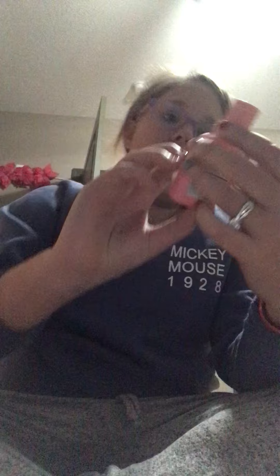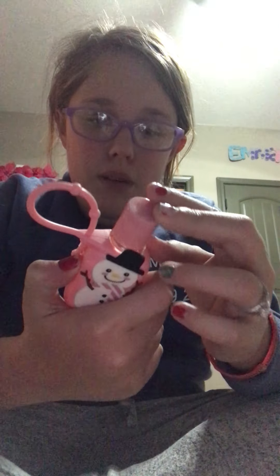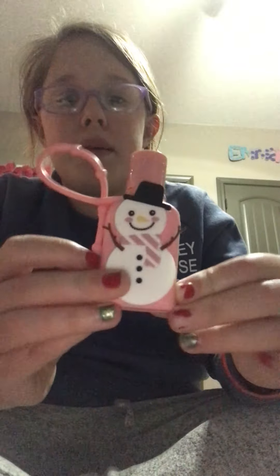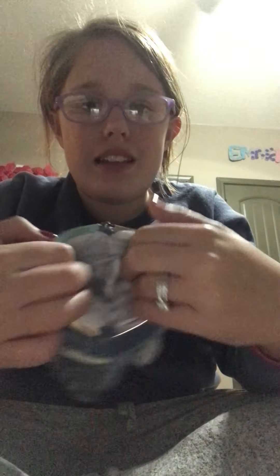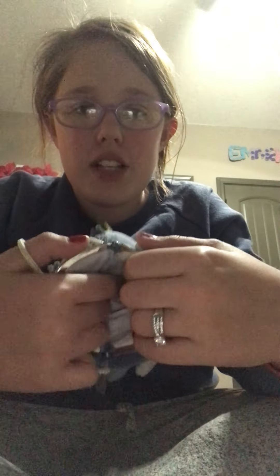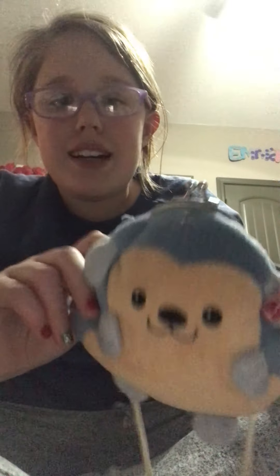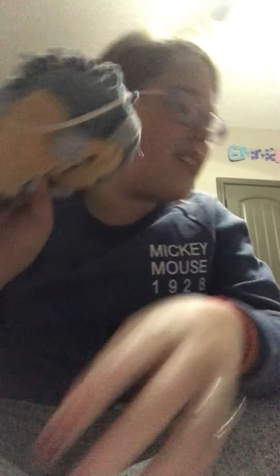Then I got this hand sanitizer — I actually want to see what scent this is. It smells really good, I don't know how to explain it, but it smells really good. And it came in this little thing. Like I said, I'm addicted to hedgehogs, so I got this little hedgehog purse. This is the inside — look how cute it is, guys. So cute.